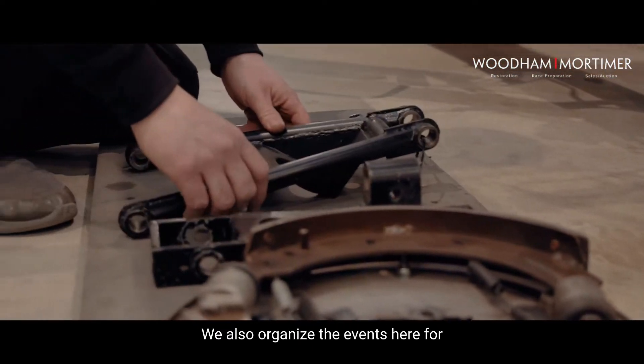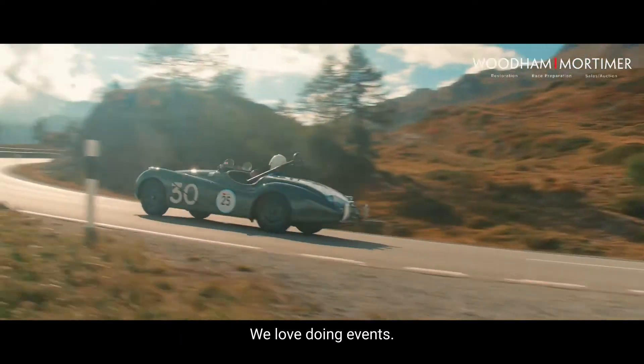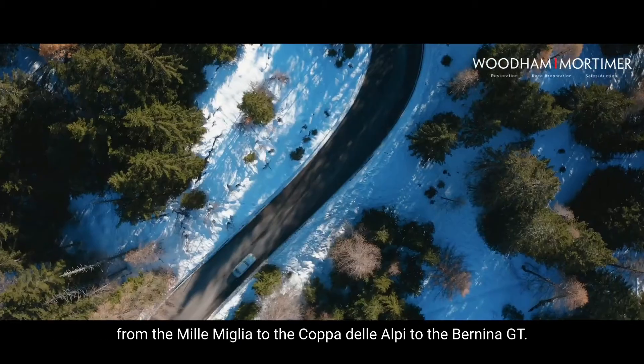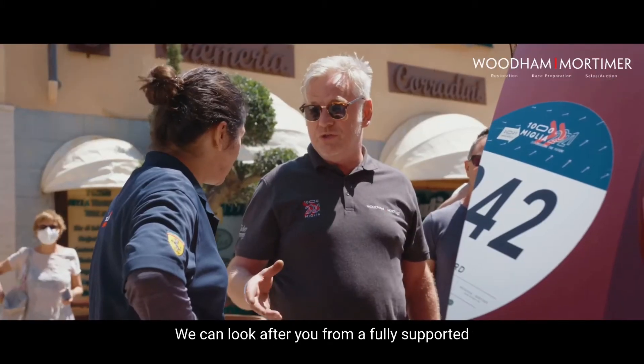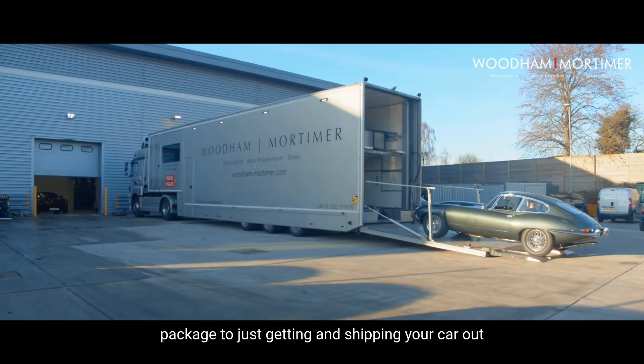Wood and Mortimer also organises events for customers all around the world. The events side is very important — we love doing events and try to do as many as we can during the year, from the Mille Miglia to the Coppa delle Alpi to the Benina. We can cater for any event and offer all different types of support packages, from a fully supported package to just getting and shipping your car out to the event.